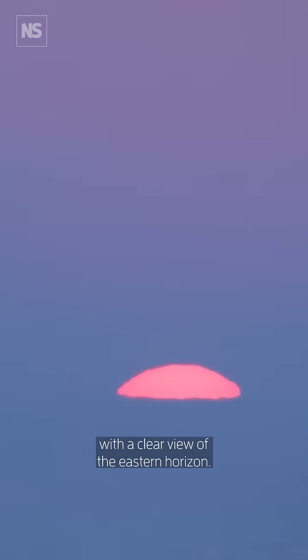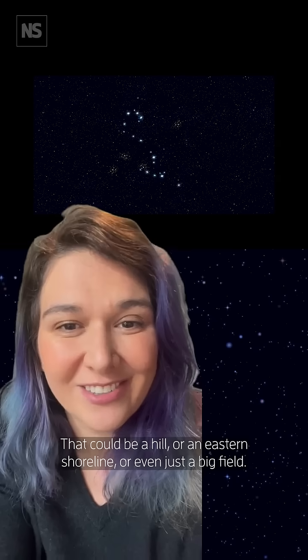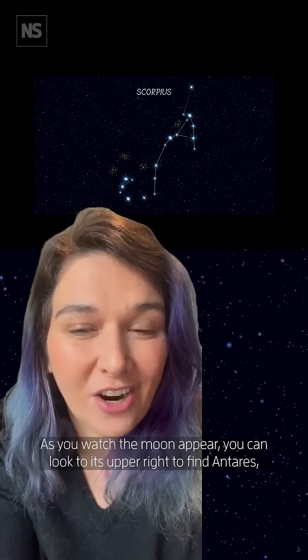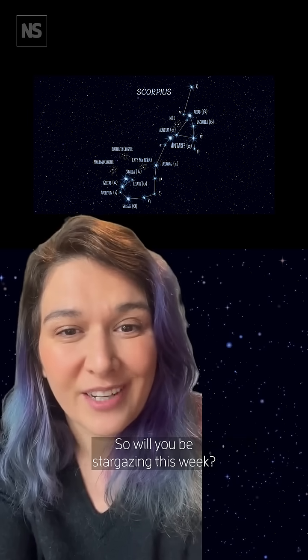To spot it, you'll want to find somewhere with a clear view of the eastern horizon — that could be a hill, an eastern shoreline, or even just a big field. As you watch the moon appear, you can look to its upper right to find Antares, which is a bright star that's 550 light years away and is in the constellation Scorpius.